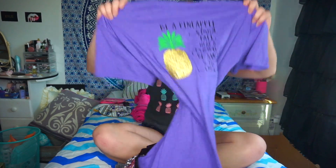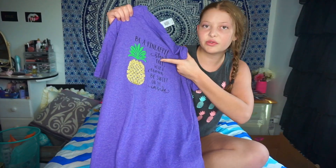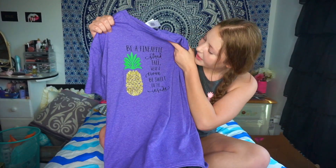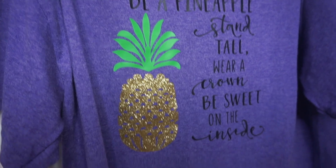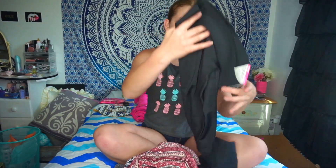The first shirt I got is actually from Michael's, but my mom has this machine where you can make patterns and decals for things. She made the pineapple and the words for this shirt. It says 'Be a pineapple — stand tall, wear a crown, be sweet on the inside,' and it has this really cute glittery pineapple on it. It's my favorite color, purple.